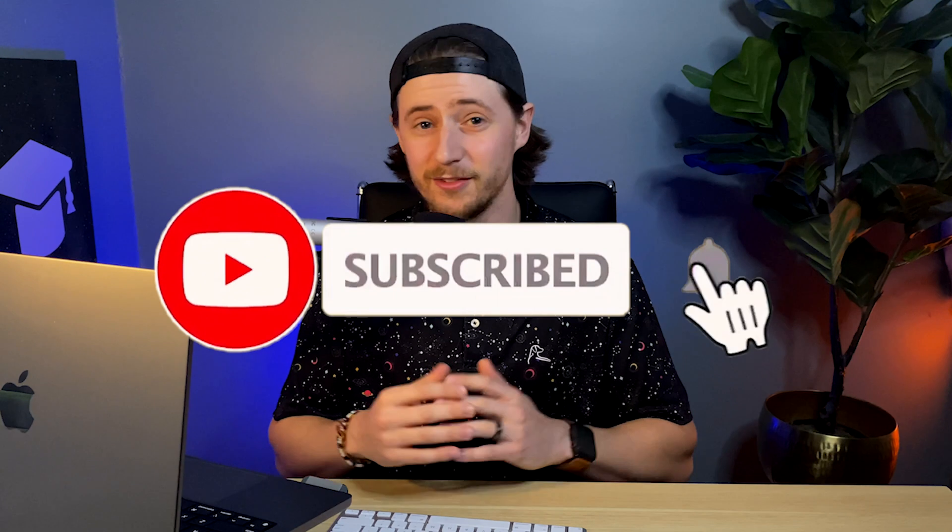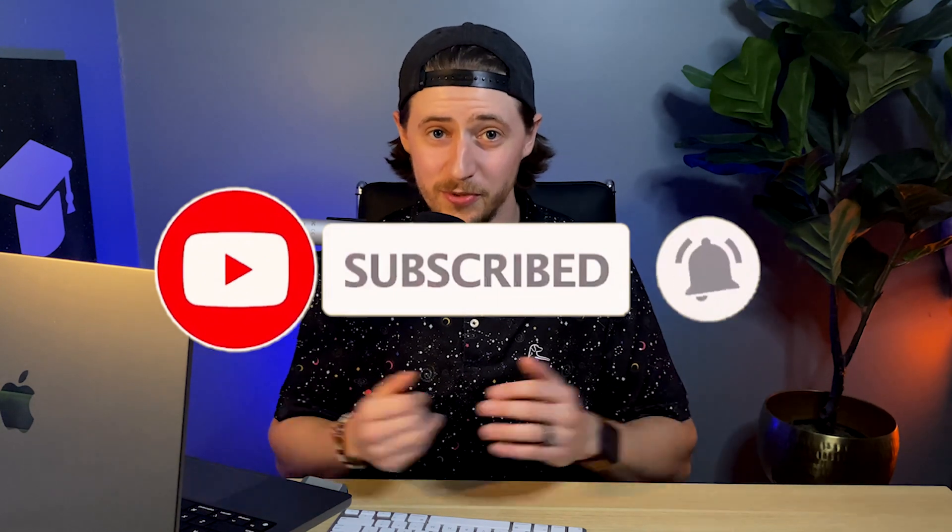Before I get into the price prediction and my final thoughts, if you've liked this video so far, hit that like button, subscribe, and comment down below on YouTube to let us know what you think about Fetch.ai and what other crypto projects you'd like us to cover. Now, without further ado, let's get into the price prediction and my final thoughts.